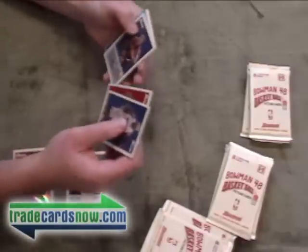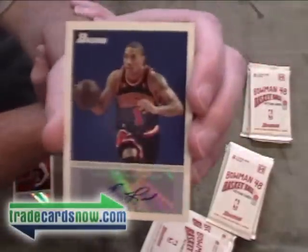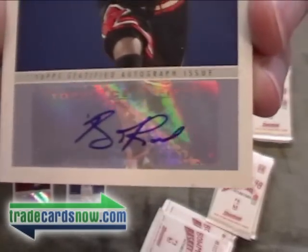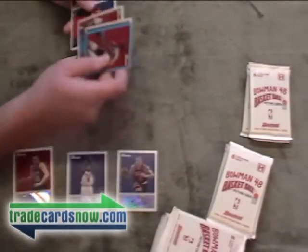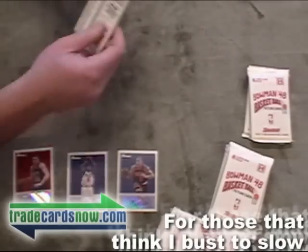There is a Derrick Rose auto — this is going to TCN. There is the auto. Nice hit there. Haven't had a big basketball hit in a while. That might be making its way onto eBay to help create some cash to help out. Moses Malone.